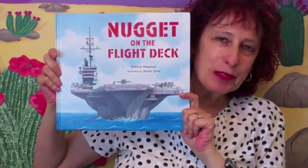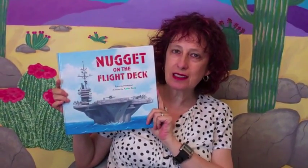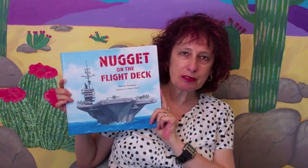Hello, welcome to Mondays with Mira. Today we've got a lovely nonfiction book and it's by my good friend Patricia Newman. I'm delighted to say that she is also going to be one of the featured contributors in the Picture Book Academy's writing course.